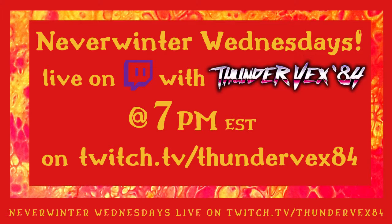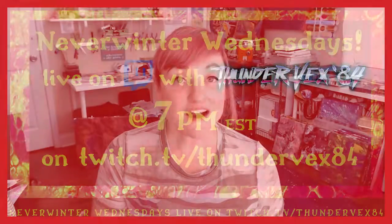I am now streaming Neverwinter live on Twitch TV under Thundervex84. I'll leave a link in the notes below, so be sure to check that out. It's Neverwinter Wednesdays, live at 7 PM Eastern time under Thundervex84. And those are my suggestions from the one show I think you can watch to get accents for your D&D campaign or character.